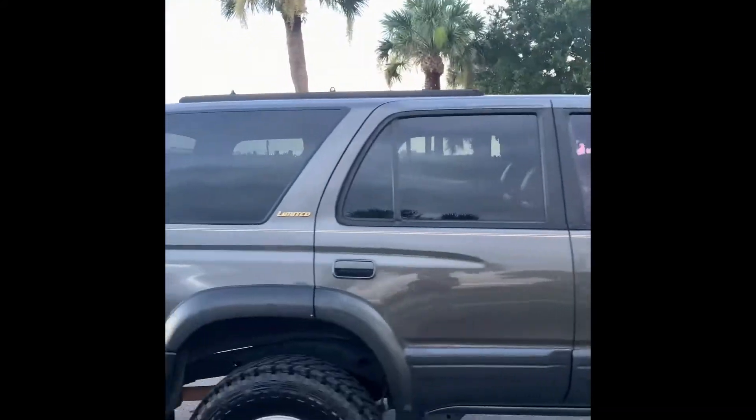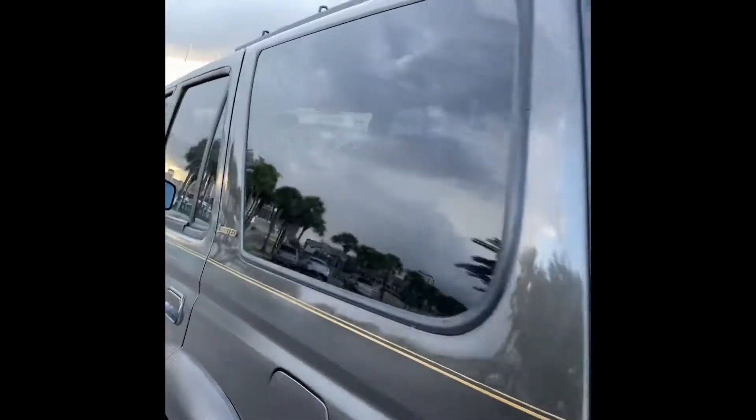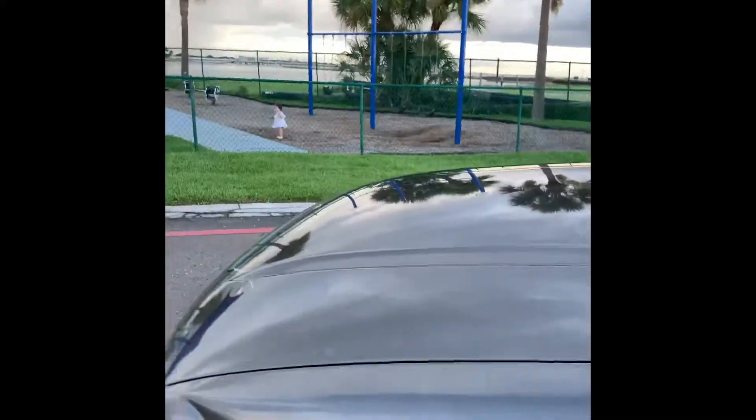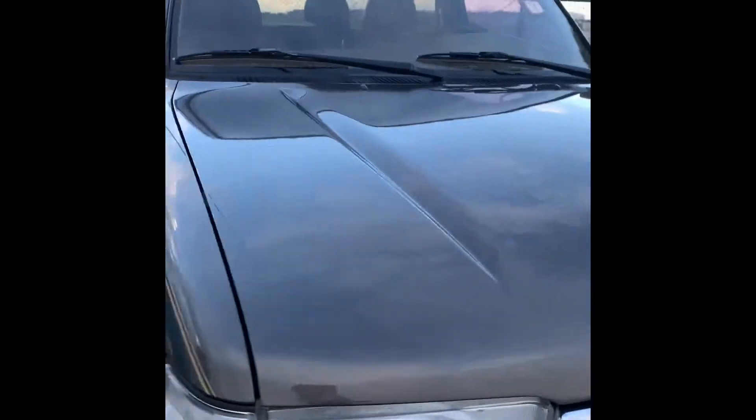Pretty good looking on the exterior. This color is called anthracite metallic. The sun down here in Florida gave it a little bit of a beating — there's some paint fade along here. We just got done detailing the vehicle to try to bring it back to life, and the paint has come back pretty well.